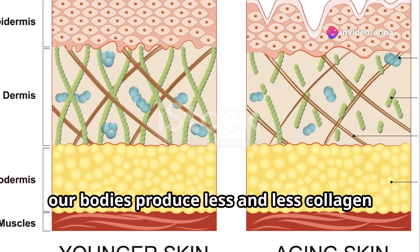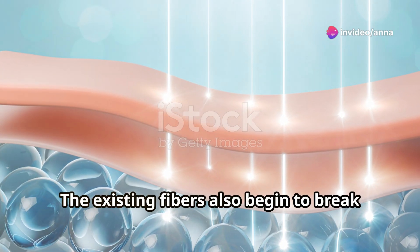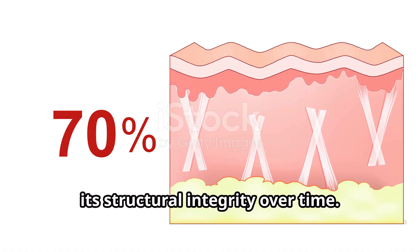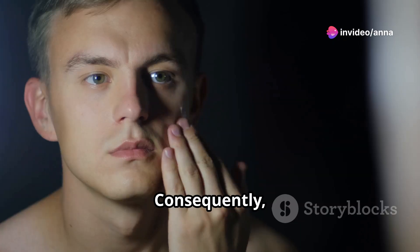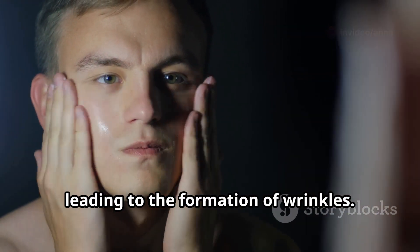However, as we age, our bodies produce less and less collagen and elastin. The existing fibers also begin to break down and lose their elasticity. This process is akin to a building losing its structural integrity over time — the scaffolding weakens and the elastic bands lose their stretch. Consequently, the skin loses its firmness and elasticity, leading to the formation of wrinkles.